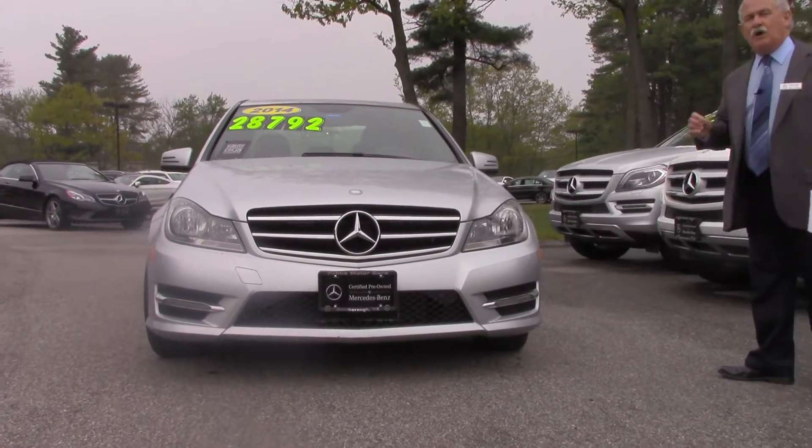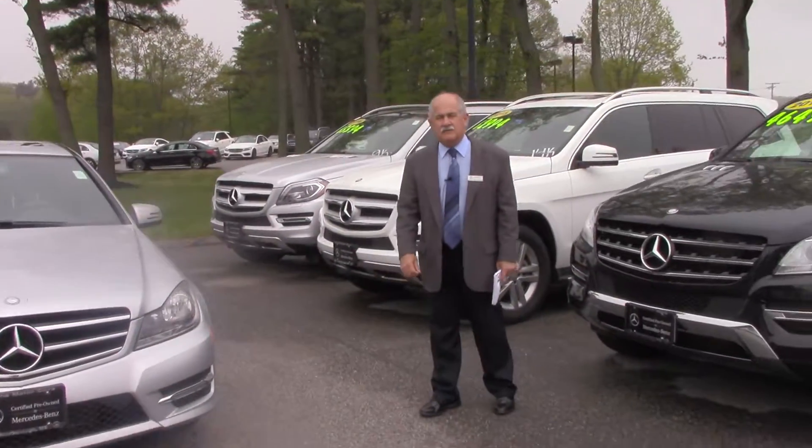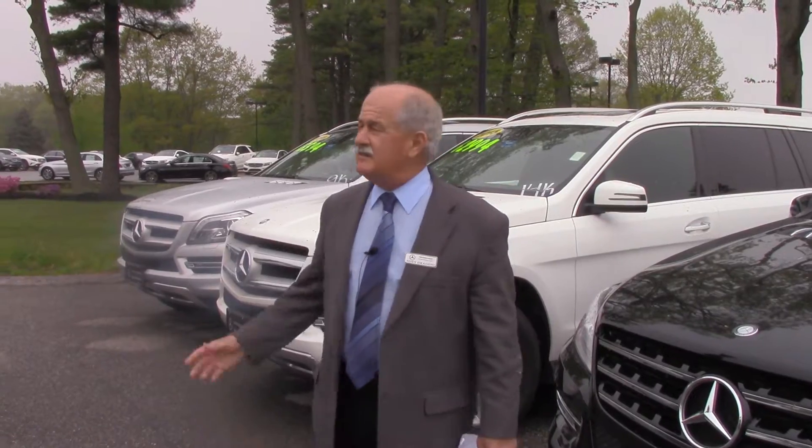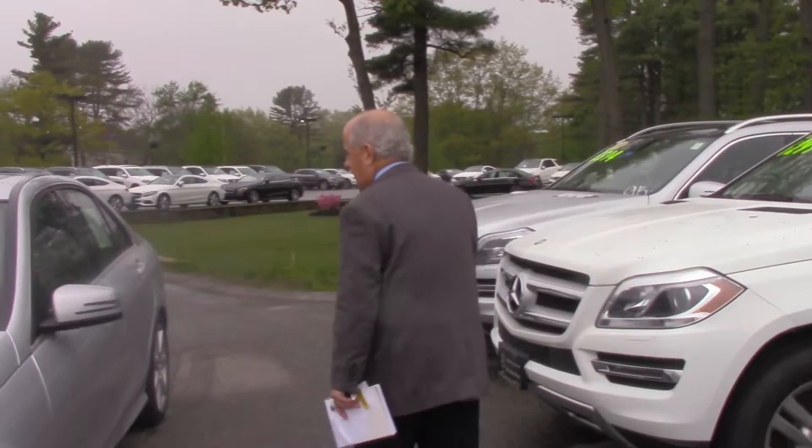It's not quite loaded as you asked me to look for, but it does have navigation, it's got a great stereo system, has heated seats, has a nice sunroof — a lot of good stuff. So we'll give you a quick look here.